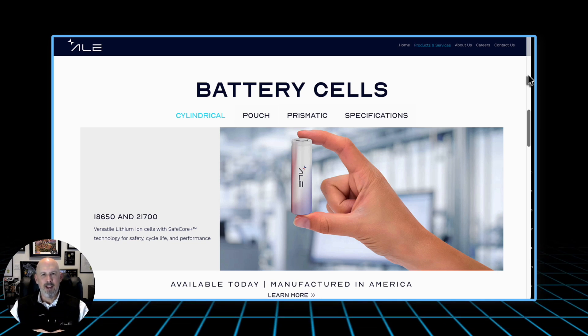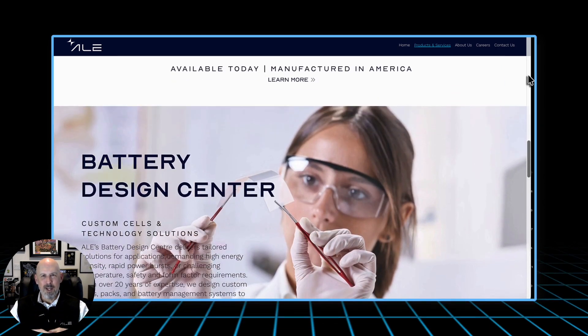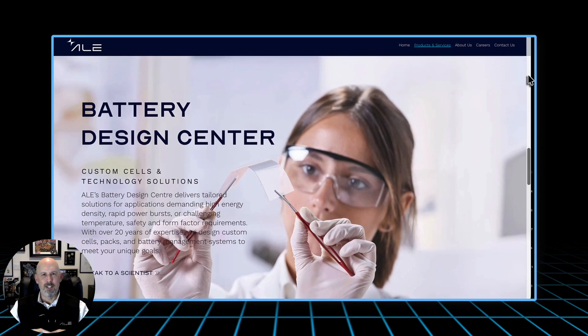Today, this form factor has evolved beyond its origins. It's not just a battery anymore — it's a symbol of strategic independence. For too long, the United States depended on foreign suppliers for the very cells that power our weapons, vehicles, and satellites. That dependency is no longer sustainable for national security.